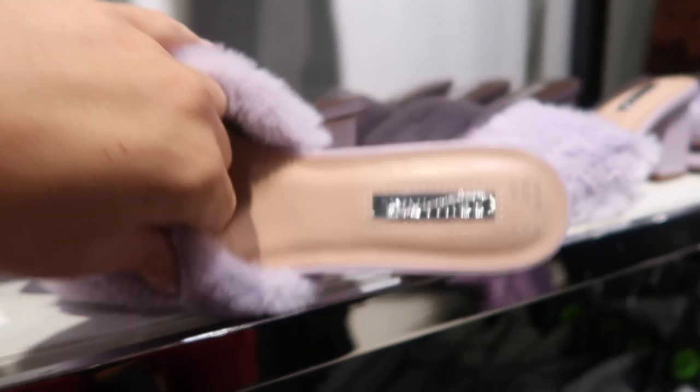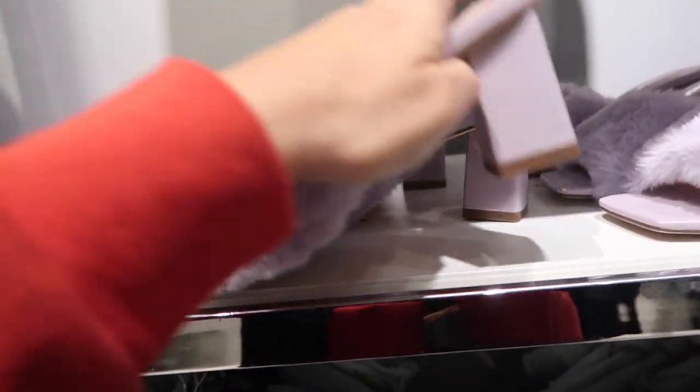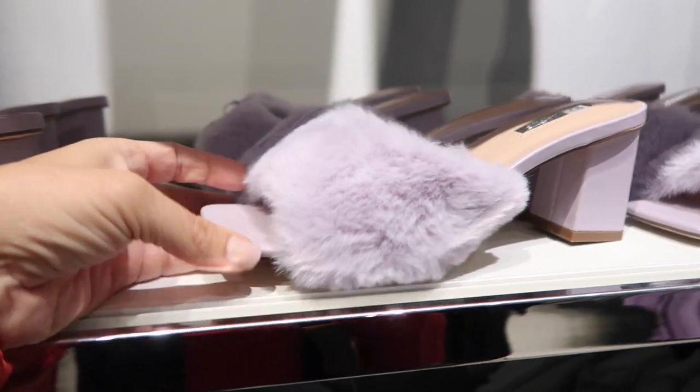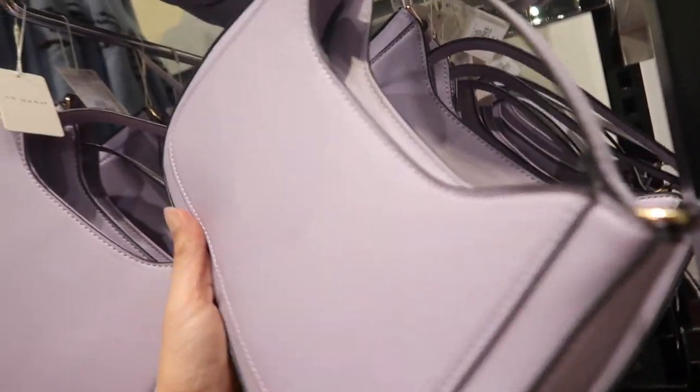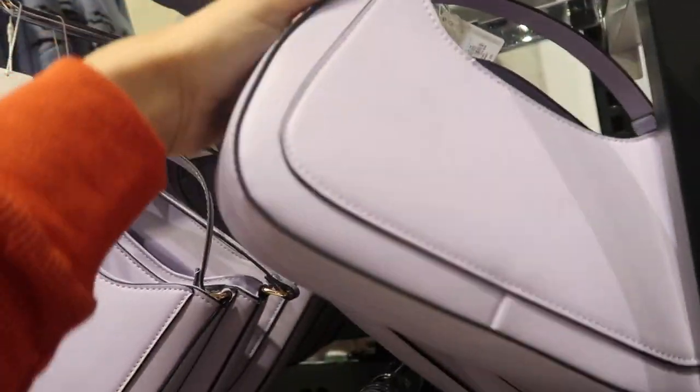Here's a cute little lavender square toe fur mule. It is square toe, super plush with the chunky heel, only seeing it in the purple, and these are fourteen dollars. And to match they have this little shoulder bag — it has that adjustable strap, a little zipper detail, and these are only twelve dollars.